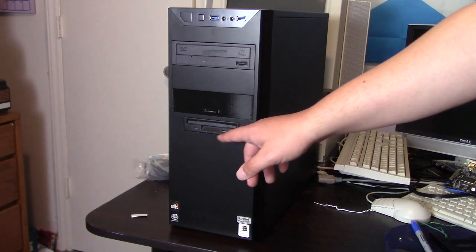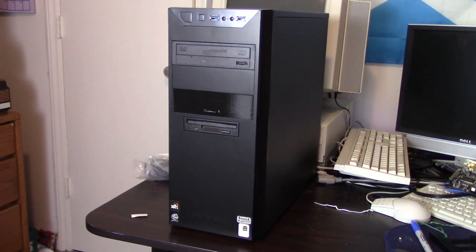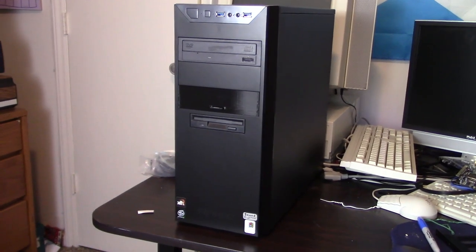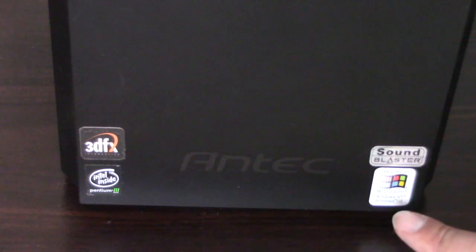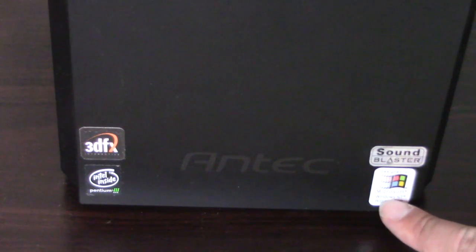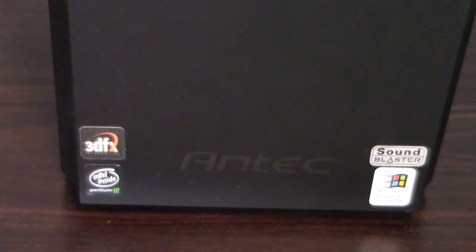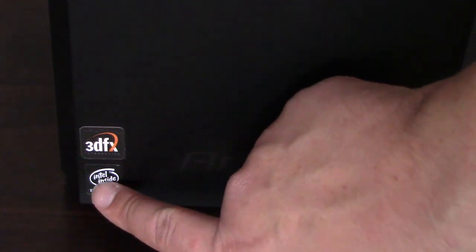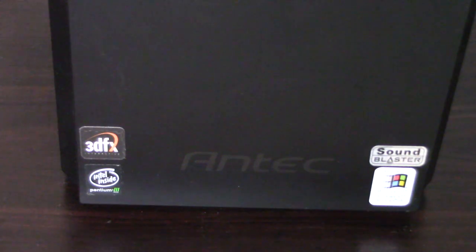We have a 3.5-inch floppy drive and a DVD-ROM/CD-RW drive. For case badges, we have a Windows NT design, a Windows 98 sticker, a Sound Blaster sticker — both courtesy of Geek and Spiel on eBay — an Intel Pentium 3 case badge, and a 3dfx case badge that's barely hanging on; I'll probably need to get a new one.